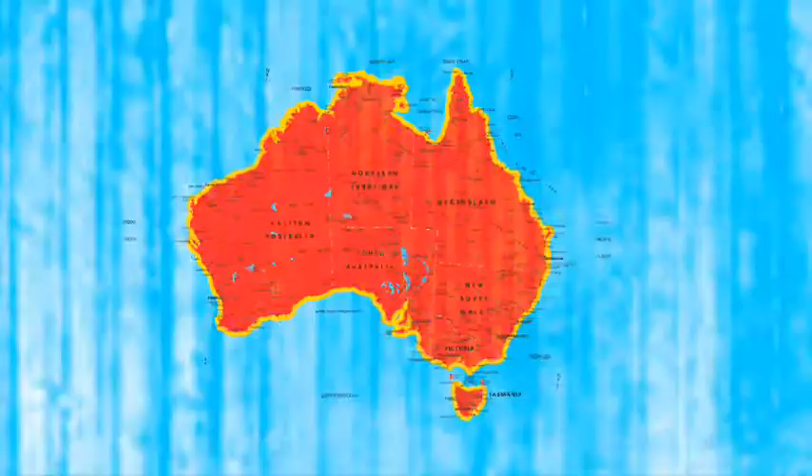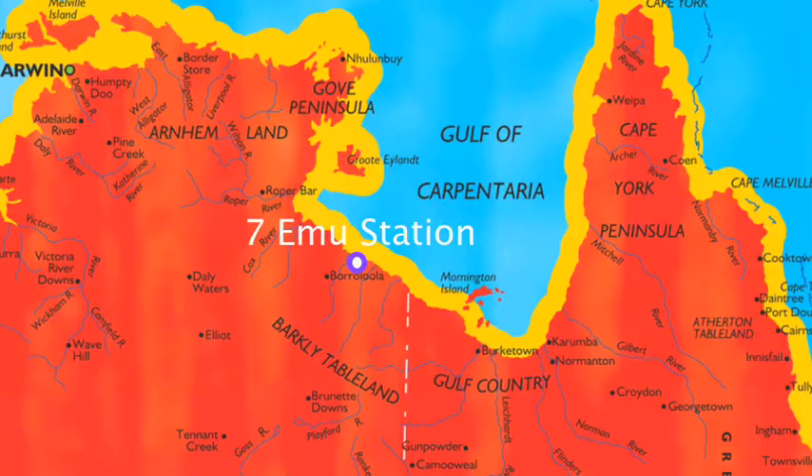Hello and welcome to cattle mustering, Gulf of Carpentaria style, which, if the owner of Seven Emu Station has his way, is set to become the next big thing on the country tourist circuit.